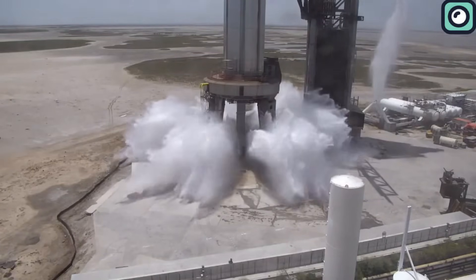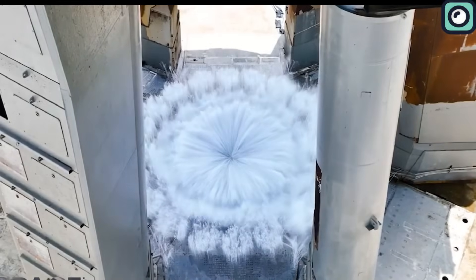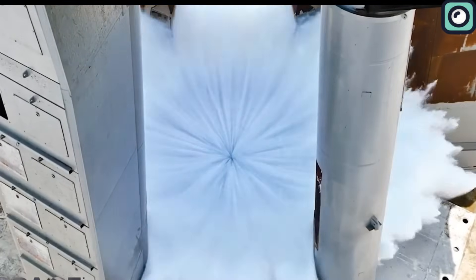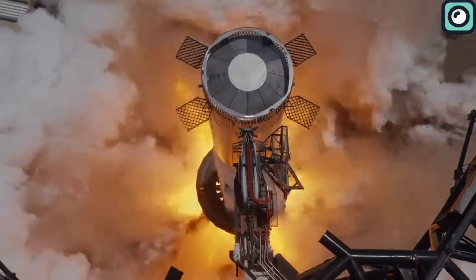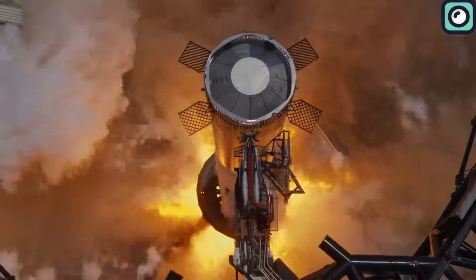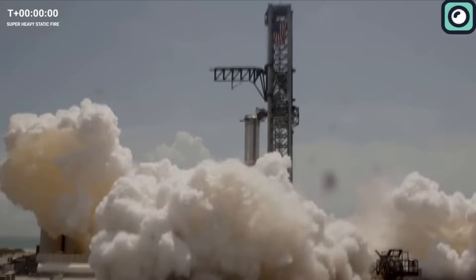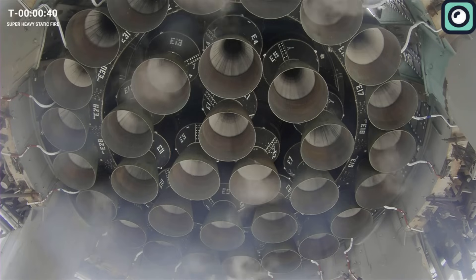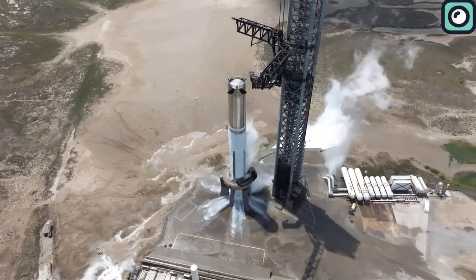On July 28th, SpaceX conducted the first full-up test of this system, with promising results. The real challenge came on August 6th, when the system was put to a more stringent test during the Booster 9 static fire. Despite the immense power emanating from the 33 engines, the water deluge system held its ground. Even though the engines didn't fire for their entire planned duration, the aftermath showcased a launch pad that remained unscathed.